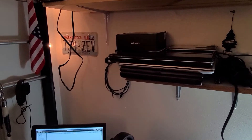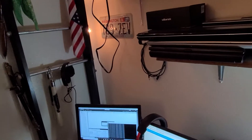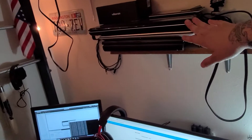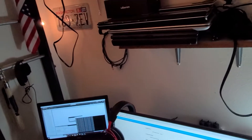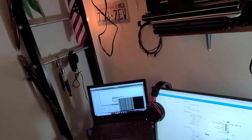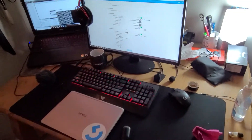Over here we have some laptops. Some of these I'm working on personally for projects — taking older laptops and putting Lubuntu or Ubuntu on them. A couple of these I'm working on for actual clients as part of a side business working on computers.